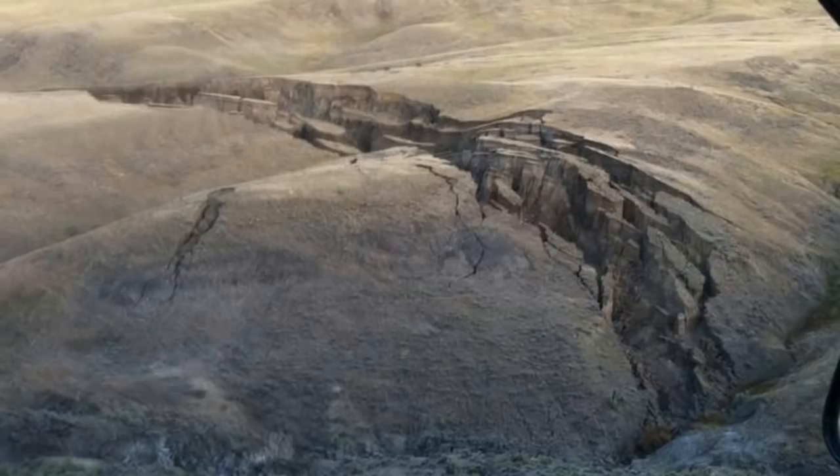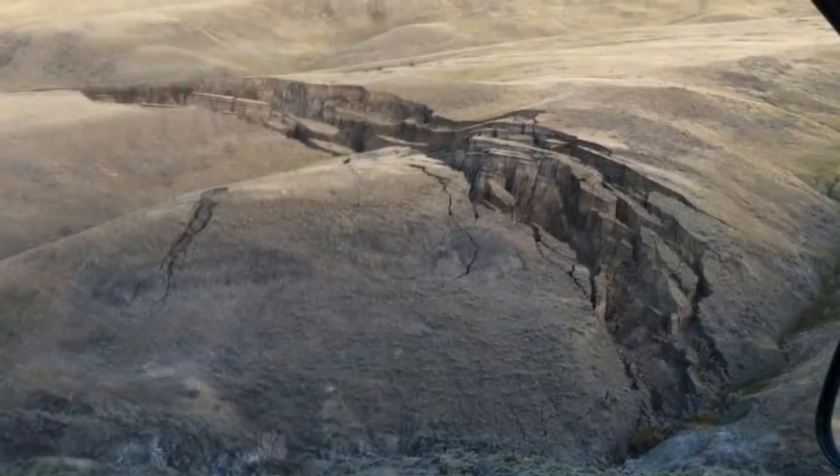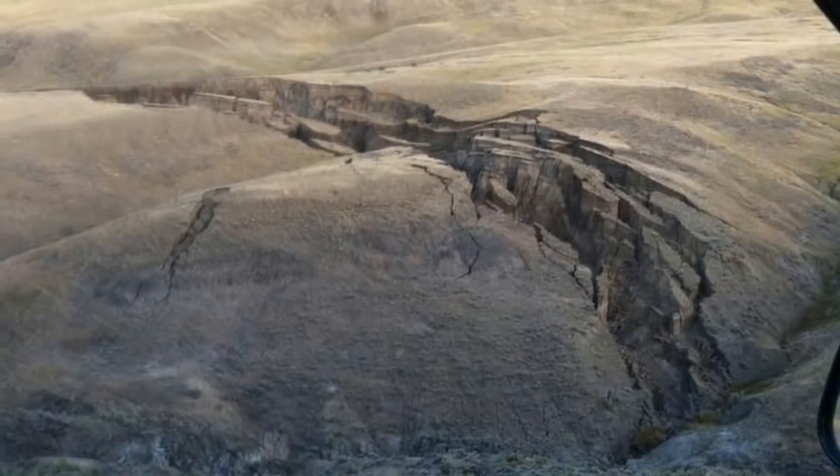This shot, taken from someone's car right above the ridge, looking down onto it, is one of the better shots, showing you how it really does look like it was just ripped. And as far as the water flowing over the cap rock, I'm not so sure about that.